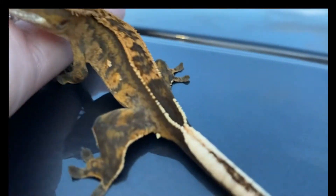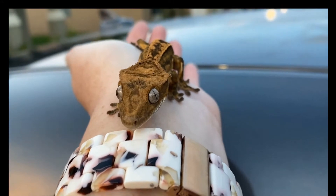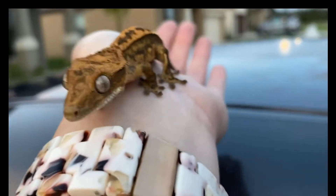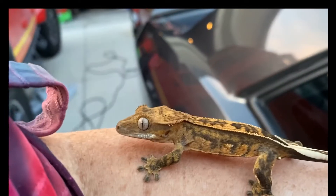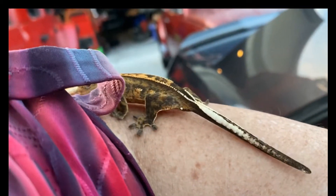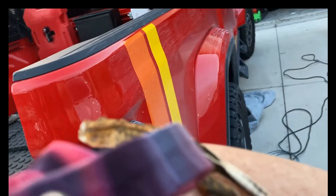Come on. There you go. Good baby. These things are not afraid, that's for sure.